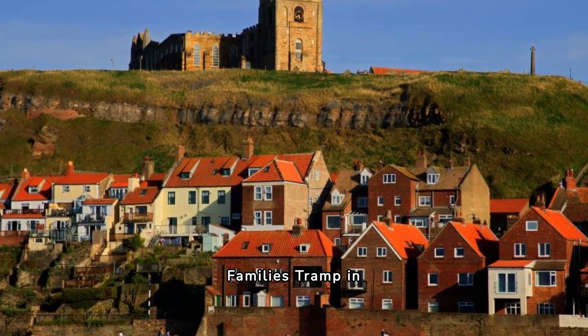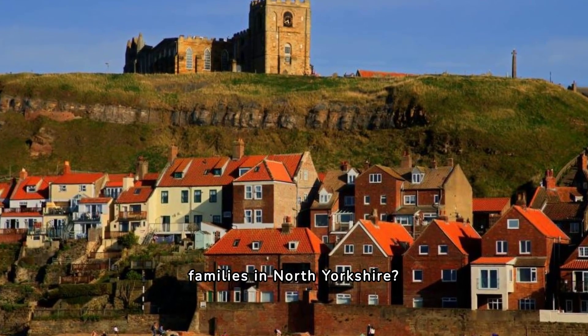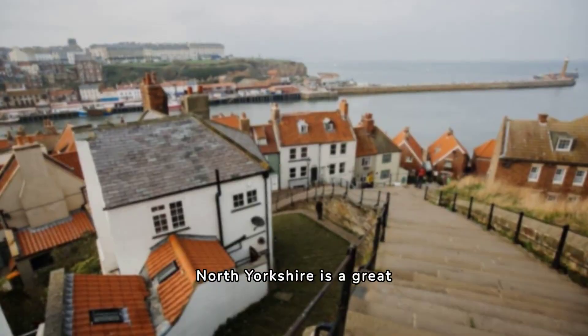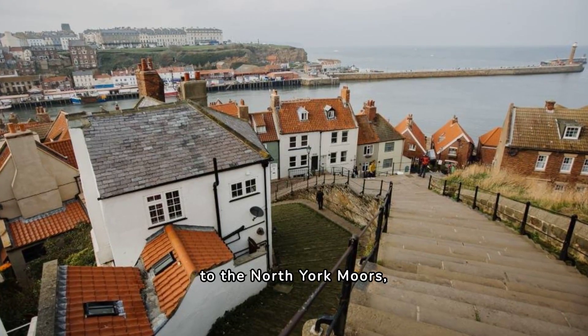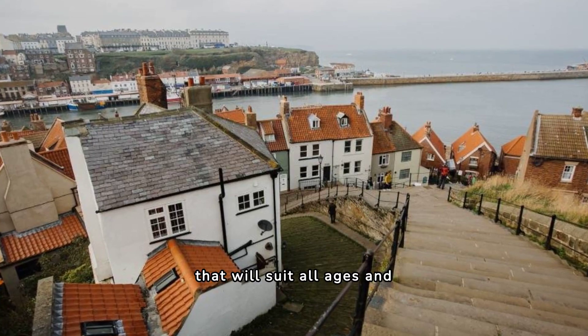Best North Yorkshire Walks for Families — Tramp and Trip. Looking for the best walks for families in North Yorkshire? Look no further. Our guide features 15 stunning walks with unique geological highlights. North Yorkshire is a great place for families to explore and get active. From the stunning Yorkshire Dales to the North York Moors, there are plenty of walks to choose from that will suit all ages and abilities.